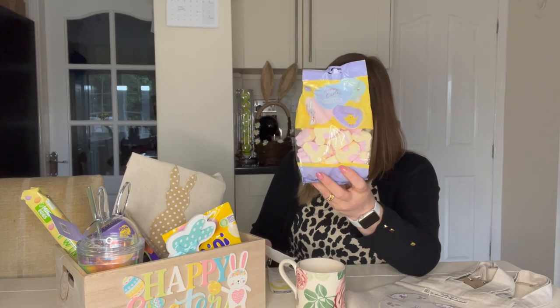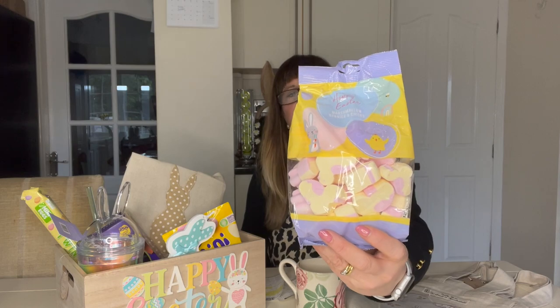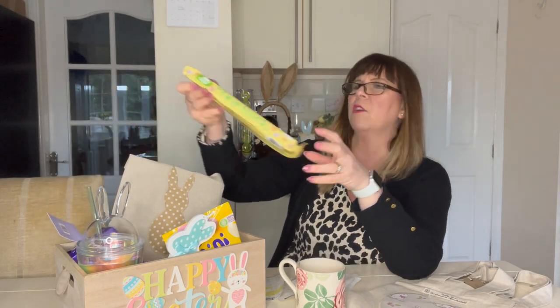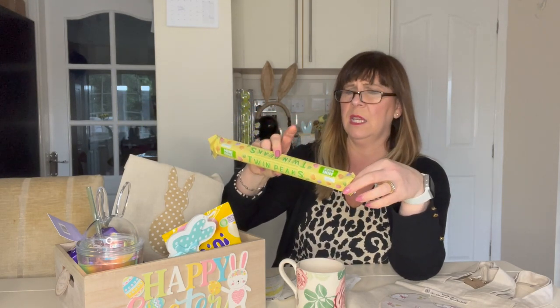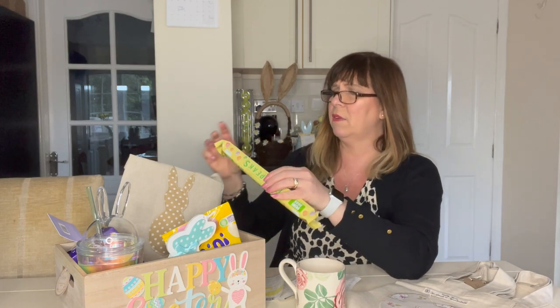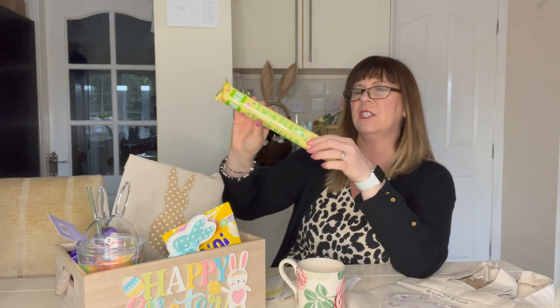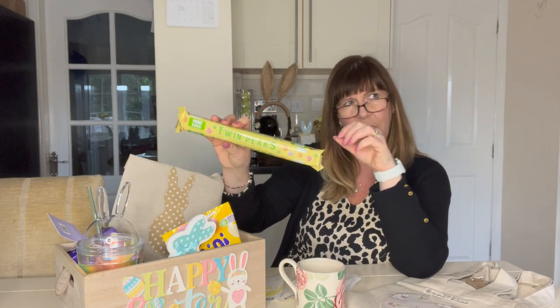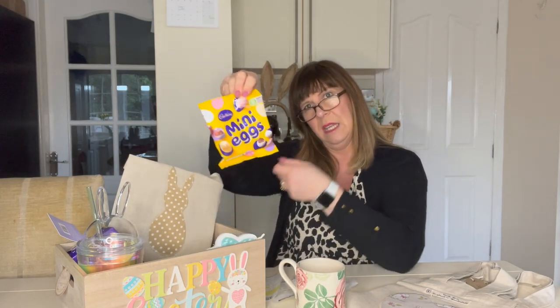Also in here I've got some bunny marshmallows, which were around £1.99. They're really cute and great for adding bulk into the hamper. Then we've got this Twin Peaks bar which has got Easter eggs in it - I think that was £2 from Home Bargains as well.